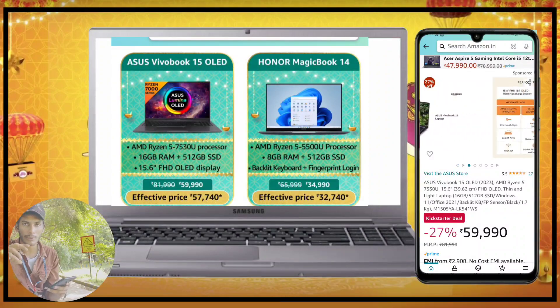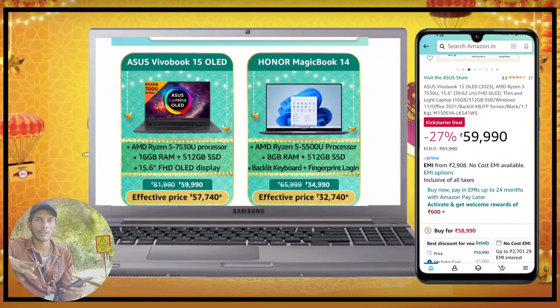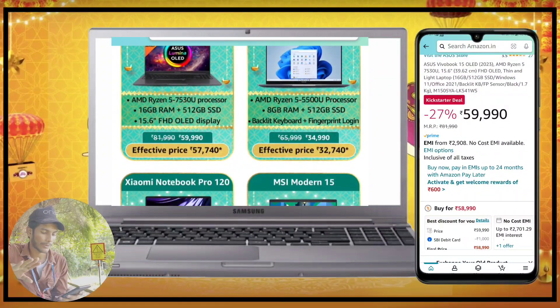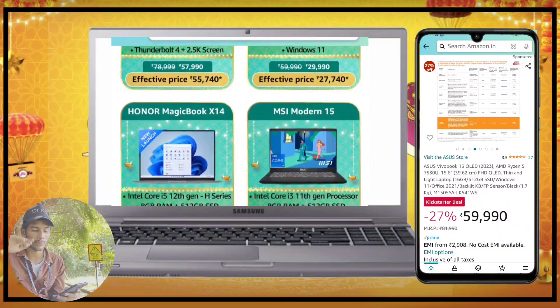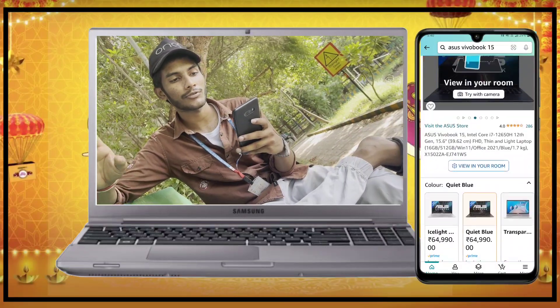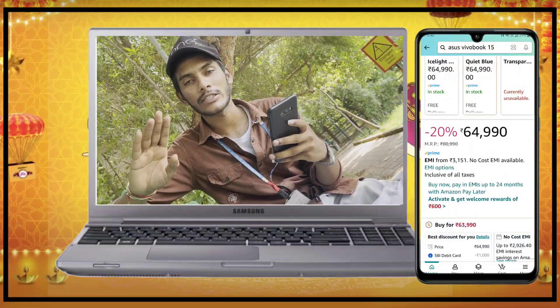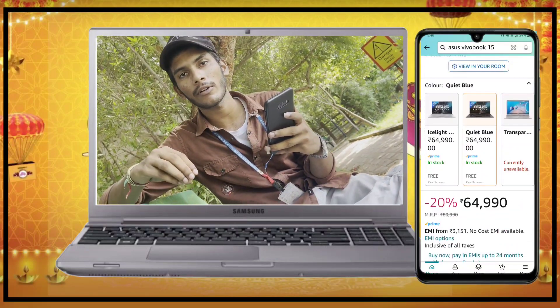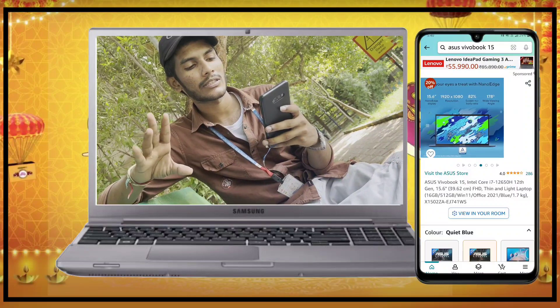This is a normal device with Ryzen 5. If you have BTEC editing work, you can use a normal device. On Flipkart, the ASUS VivoBook 15 features an i7-12th gen without a dedicated graphics card. With the card offer, it comes down to 64,000–65,000.